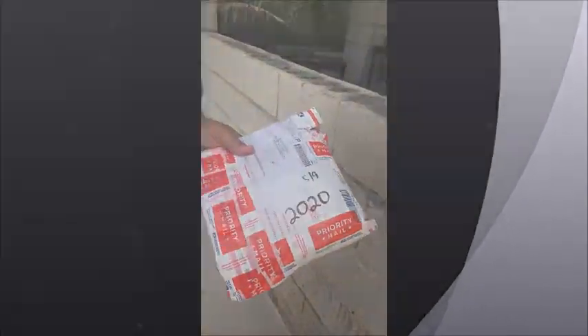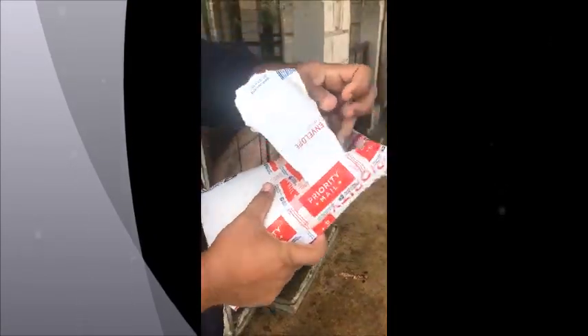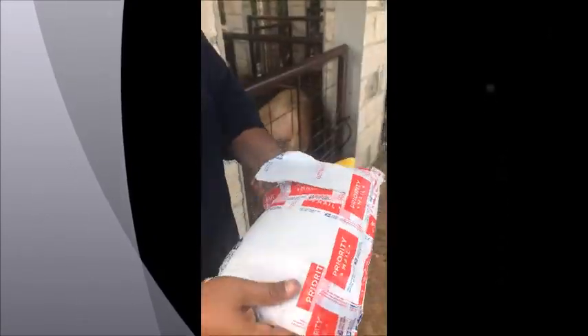First attempt at ordering something for the pigs on eBay. I just ordered this little unboxing to reveal the surprise.